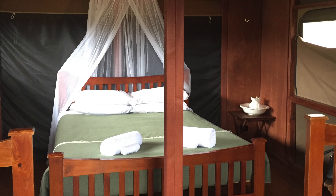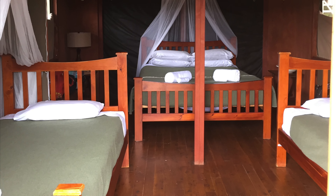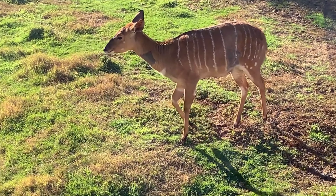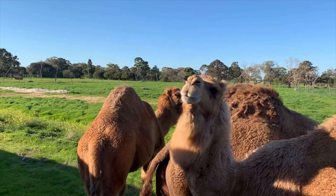The Werribee Open Range Zoo is located 30 kilometers from Melbourne's CBD. The zoo offers stunning safari accommodation. We stayed in the cabin featuring a queen bed, two singles and an ensuite. Cabins overlook the Werribee River where curious native animals wander right to your veranda.